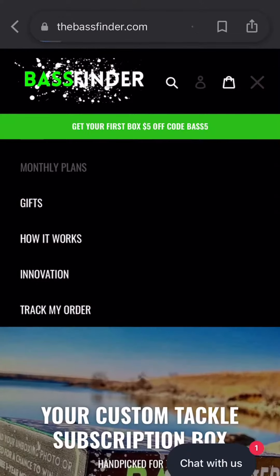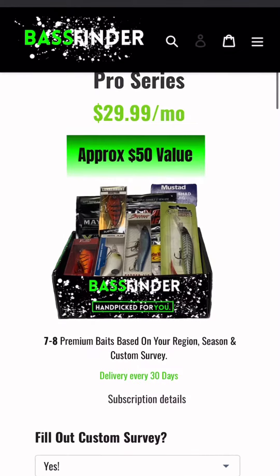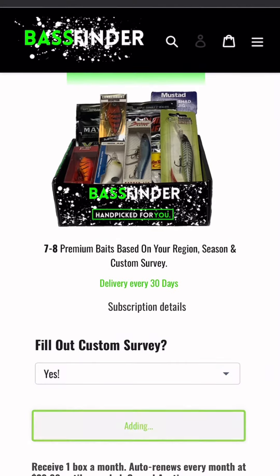Hey everybody, Segdus Outdoors here coming at you with Bass Finder. Bass Finder is a dope subscription company. They get a monthly box of baits tailored to the way you fish. All these other companies, they send you all kinds of different baits, you're not sure if it'll actually work well in your style of fishing. Bass Finder tailors the lures and baits that they put in these boxes for you. You specifically.